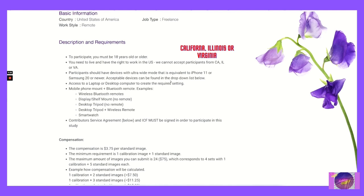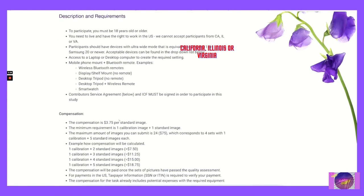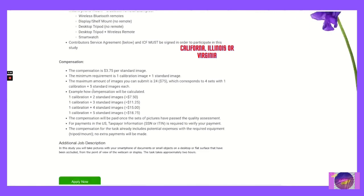Acceptable devices can be found in the drop-down list below. Equipment options include: mobile phone mount plus Bluetooth remote, wireless Bluetooth remotes, shelf mount with no remote, desktop tripod with no remote, desktop tripod plus wireless remote, and smartwatch. The contributor service agreement and ICF must be signed in order to participate in this study.